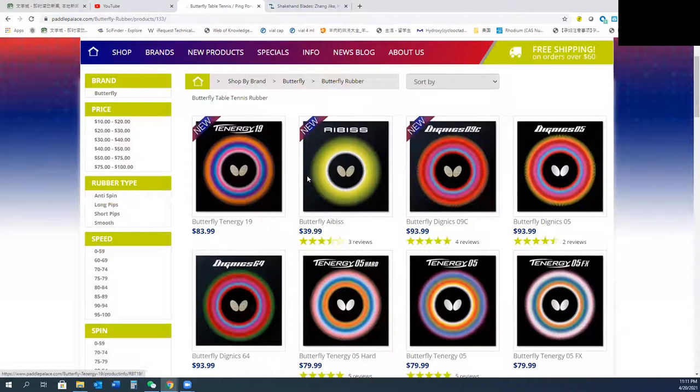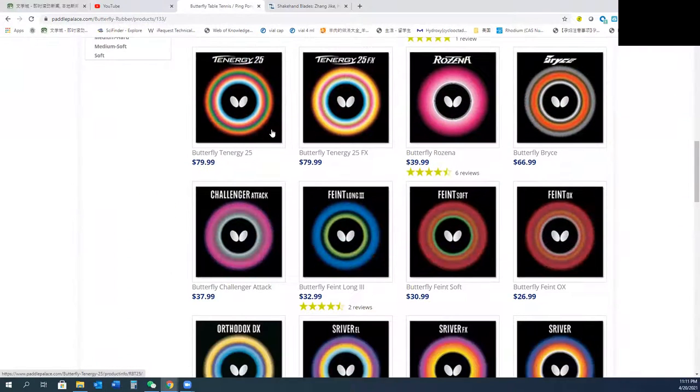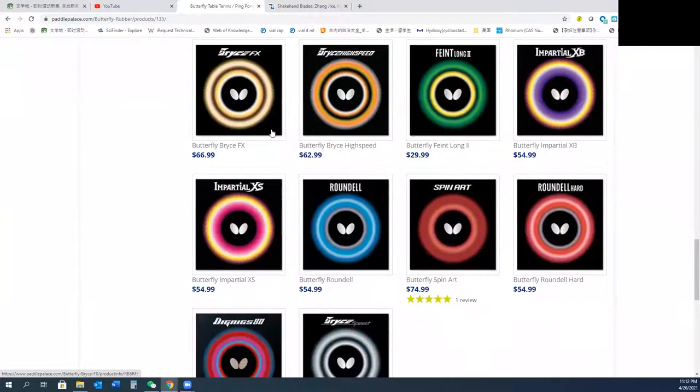On Butterflyonline you can also buy rubbers. They have all the rubbers — the Tenergy series. I think it's also Dignics as well.